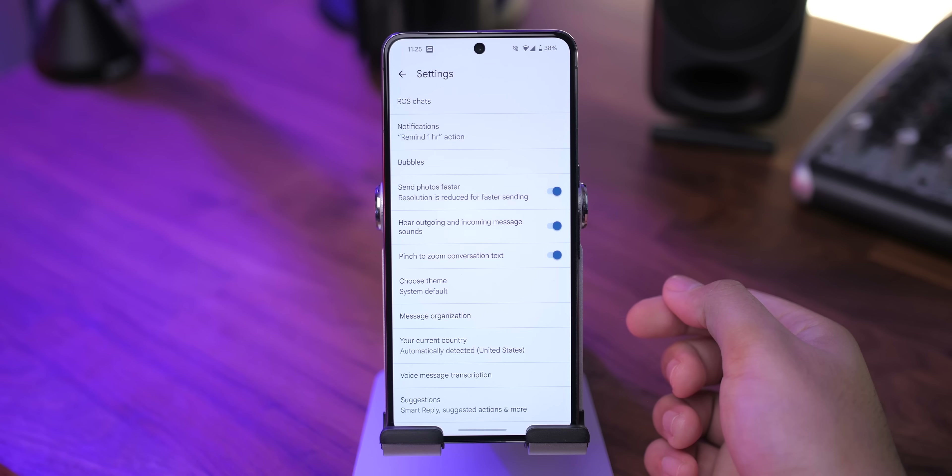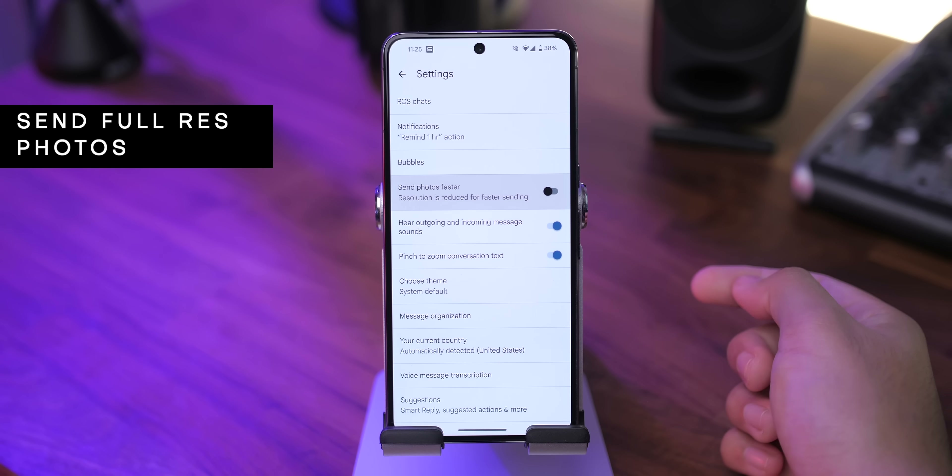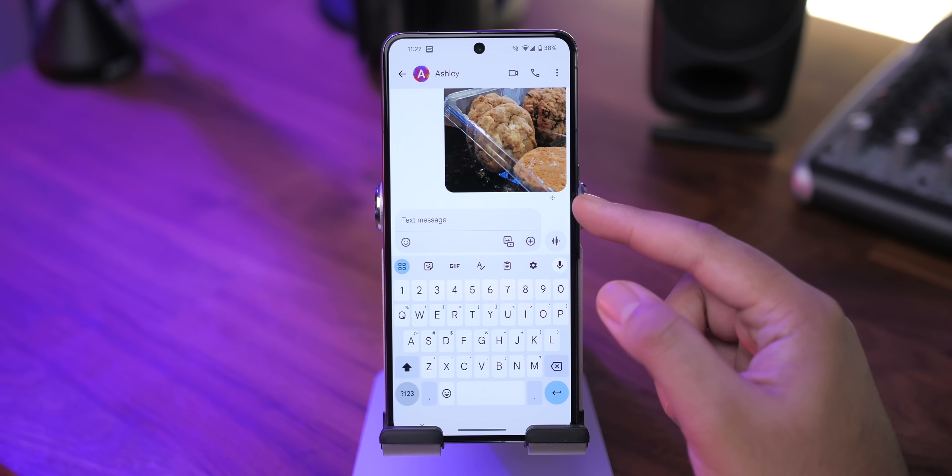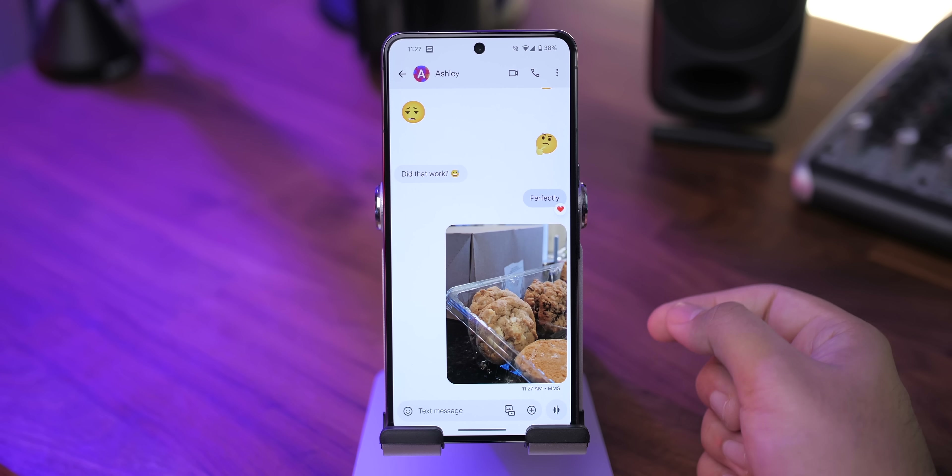Another neat trick is that you can send pictures in full resolution by going into Settings and disabling the Send Photos Faster option. While this will increase the time it takes for images to send, they won't get compressed and will send in full resolution.